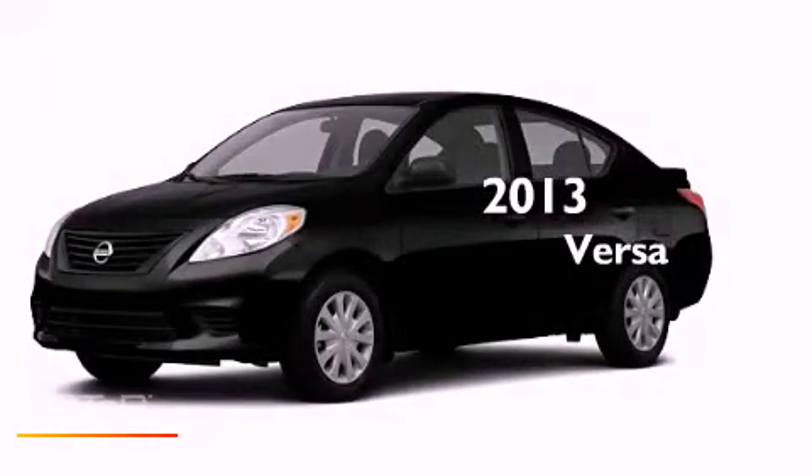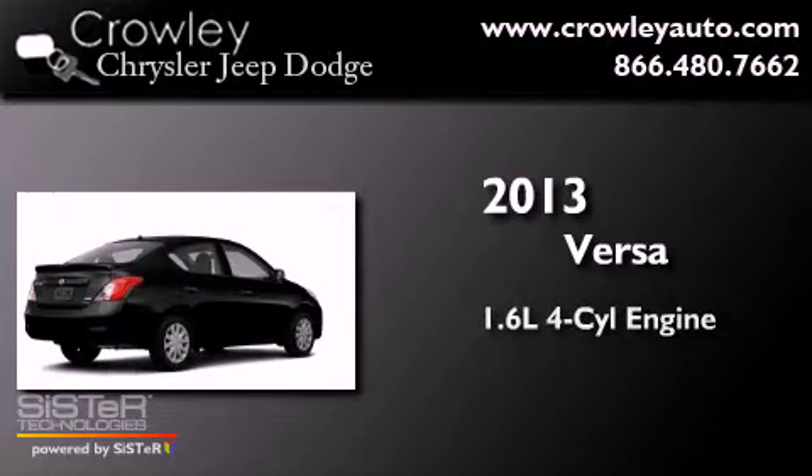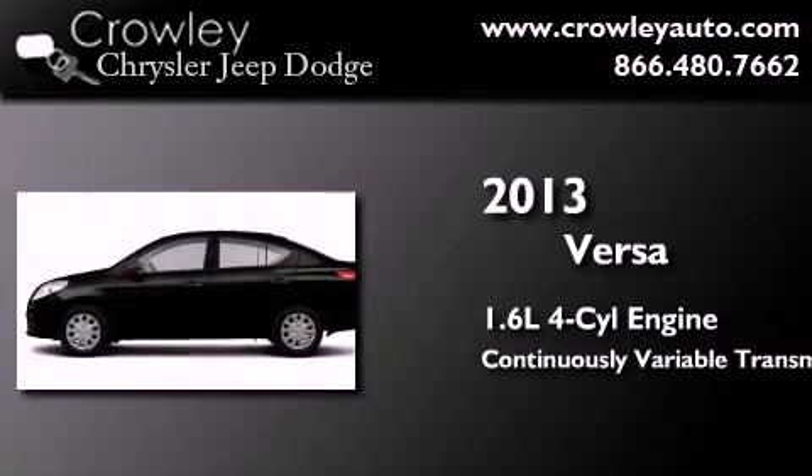This is a brand-new 2013 Nissan Versa. It has a 1.6-liter four-cylinder engine and a continuous variable transmission.